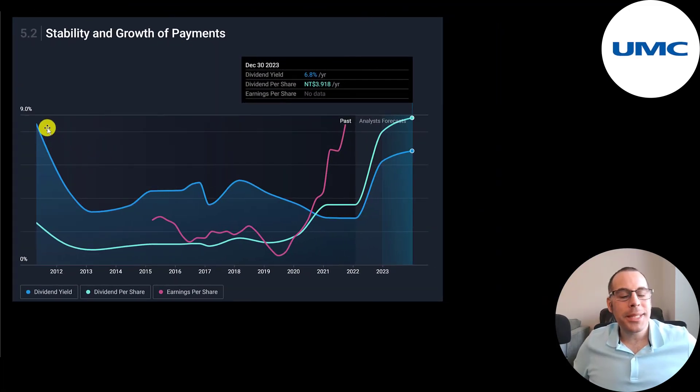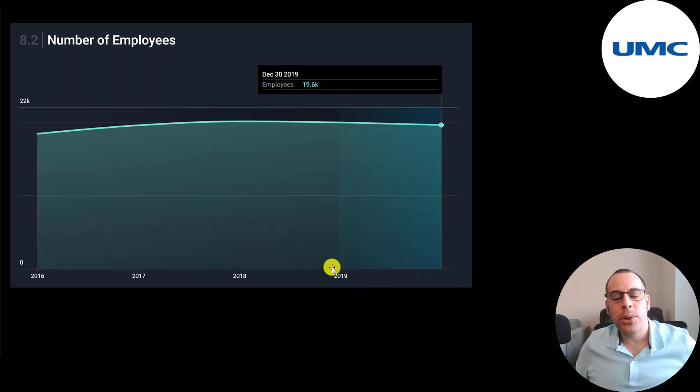Their dividend yield was almost 9% back in 2012, came down a lot in 2013, and then was pretty steady for a while. Analysts are projecting their dividend to grow a lot. Looking at their earnings per share — it was pretty flat for a few years, then dropped a lot in 2019 and 2020, and then it just took off like a rocket ship in 2021. Their employee count is pretty much flat the past five years; they currently employ 20,000 people.